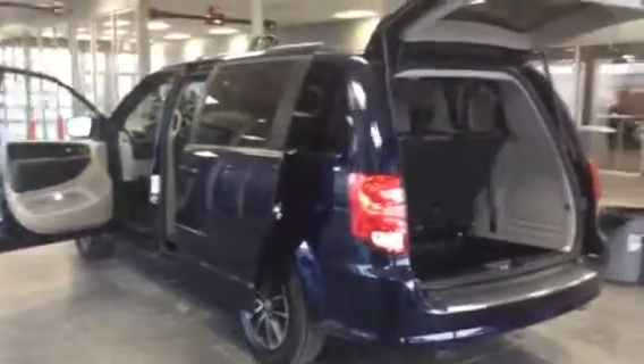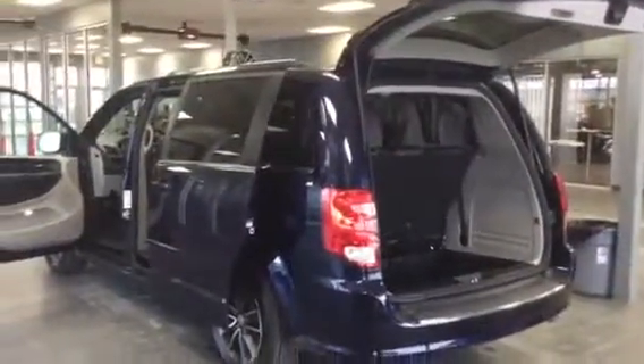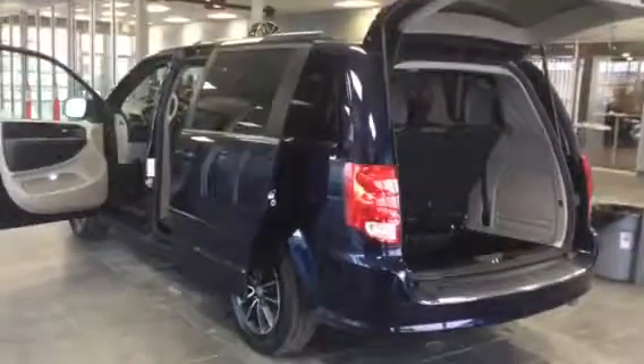Again, this is Jeff from LA Mazda. Please give us a call at 780-986-9665 to schedule an appointment. 780-986-9665. Thank you.